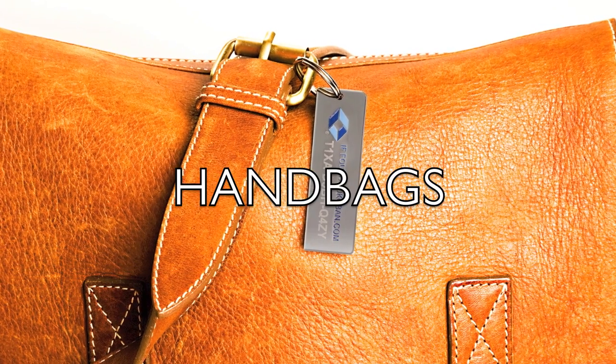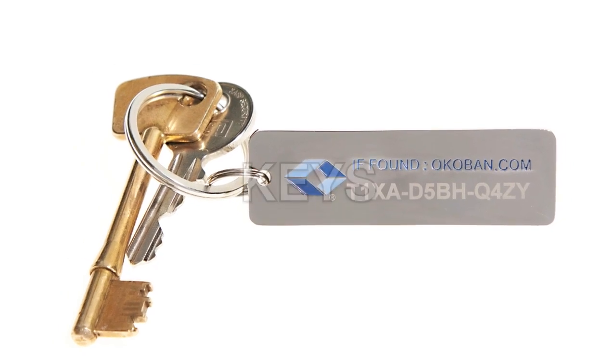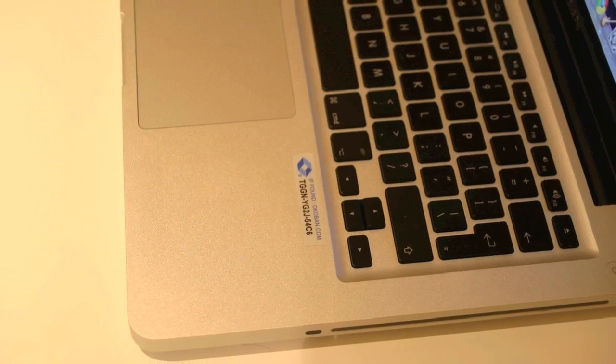Attach a tracker tag to your handbag, laptop bag, golf bag or keys. Attach tracker tag stickers to your mobile phone, laptop or even your iPad.